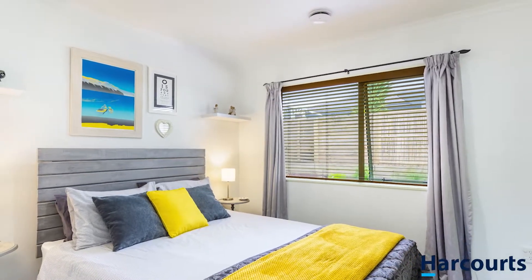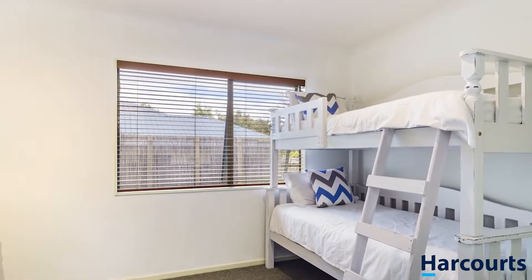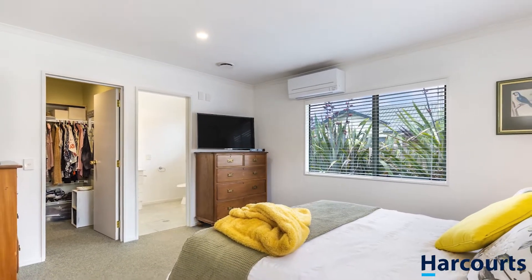Down the hall, two double bedrooms both with built-in wardrobes means there's room for the kids or guests, and the master bedroom features a walk-in wardrobe and ensuite.